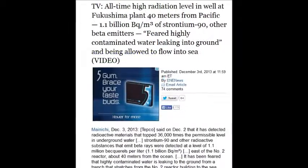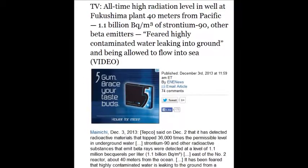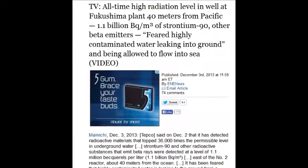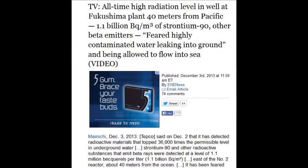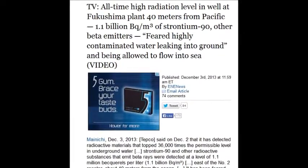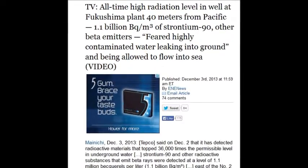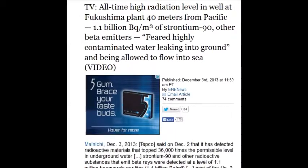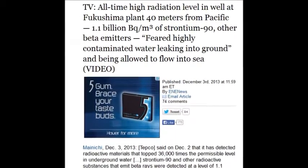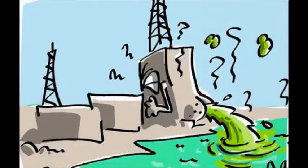On December 3, 2013, all-time high radiation levels in the wells of the Fukushima plant — 40 meters from the Pacific — showed 1.1 billion becquerels of strontium-90 and 1.1 million becquerels per cubic meter of strontium-90 and other beta emitters. They fear highly contaminated waters are leaking into the ground and flowing into the sea.